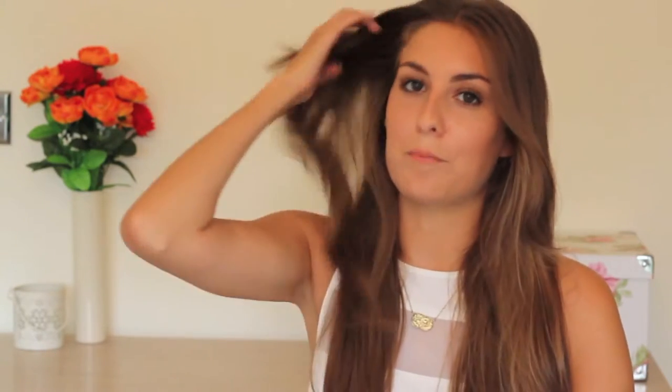Hi guys, I'm back today with my summer beauty essentials video. This is following on from my summer wardrobe essentials video which I filmed a couple of weeks back, and it's basically the same concept — I'm just going to be looking at the beauty products I've been loving this summer. I realize we are nearing the end of summer, so I feel I'm a little bit late, but it's still hot outside so I don't see any harm in talking about these products.